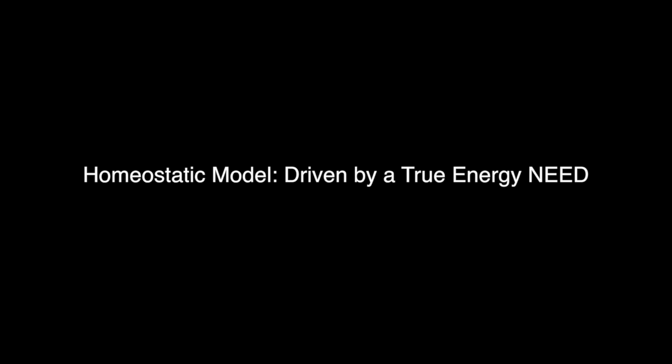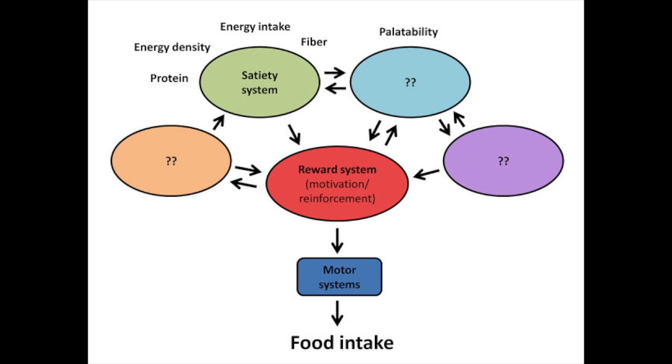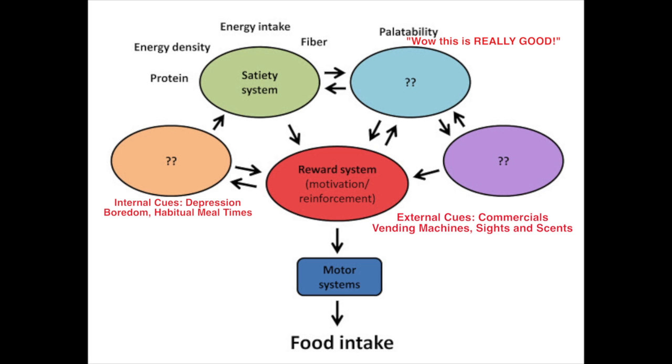Simply put, a homeostatic model of eating behavior for human beings doesn't work. A homeostatic model is based on physiological cues and doesn't account for social behaviors or whether food is palatable. Palatability means you're really enjoying that food — it tastes really good — and typically those high-palatability foods have a lot of sugars and fats. External cues also play a role, such as commercials, walking by a vending machine with your favorite candy bar, and different sights and scents that bombard us throughout the day.